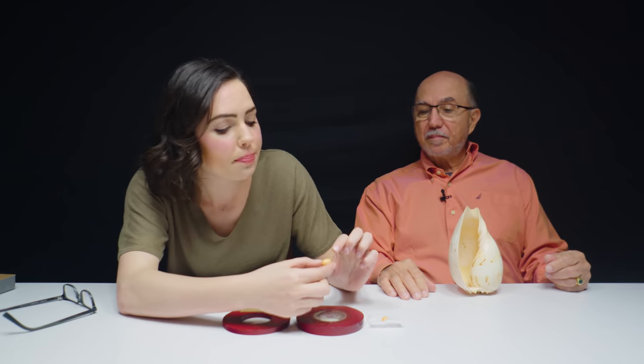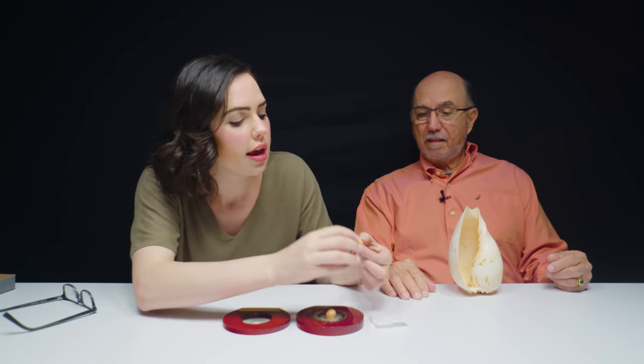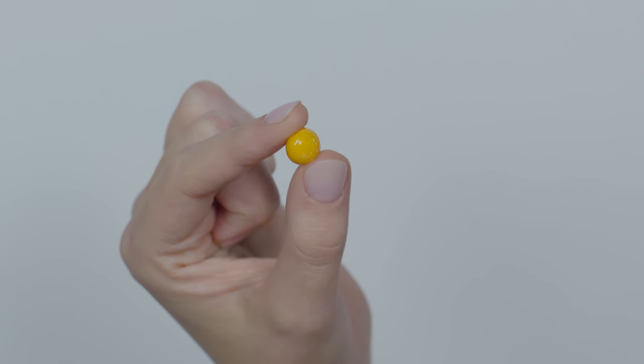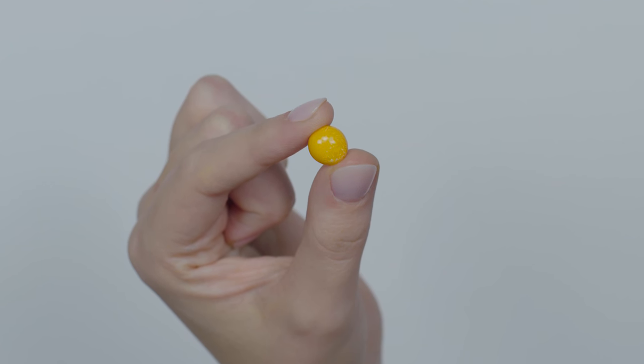Do you have any advice for people that want to be gem dealers or in the gem business? Think about it. Hard? Twice? Multiple times? Think about it. We're going to do a closer look — I want you all to take a closer look at that flame structure. Take a look at the color. It is very beautiful. Hard not to fall in love with that piece.